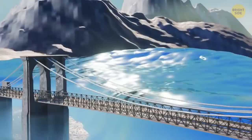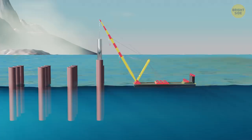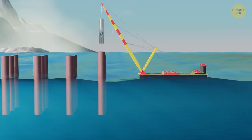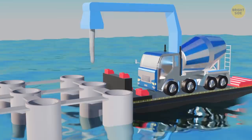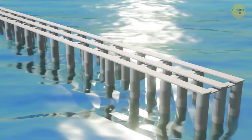One such method involves using a set of large driven piles — long, thin columns made mostly of steel, but with a partially hollow interior. With the help of a huge hammer, they get driven into the waterbed like nails into a piece of wood. After that, these steel columns get filled with concrete through a special tube. The concrete displaces the water that was in the pile, and concrete has the ability to set even when surrounded by water.